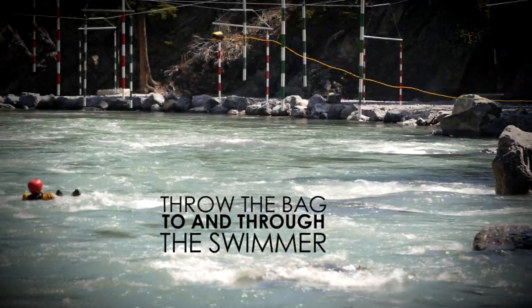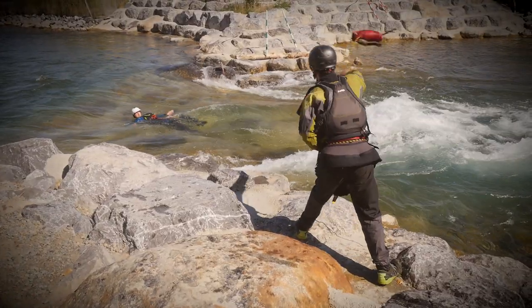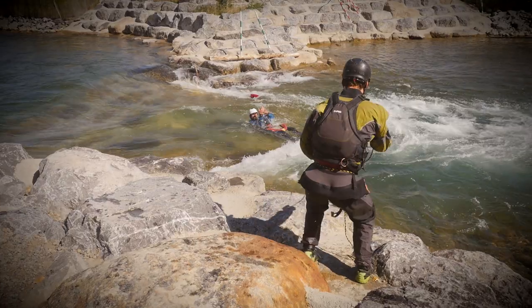Throw the bag to and through the swimmer. Once you've thrown the rope, tell the swimmer to grab it.